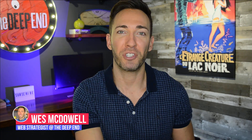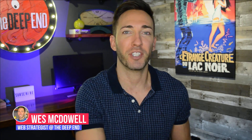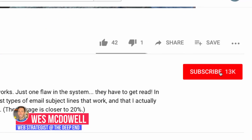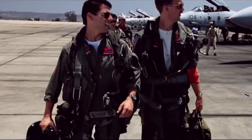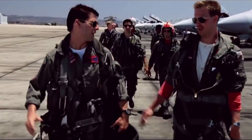Hey there, welcome. I'm Wes McDowell, a web strategist for The Deep End. If you're not subscribed to our channel yet, go ahead and click on the subscribe button and the little bell icon next to it so you never miss another video you need to succeed online. I feel the need — the need for speed.